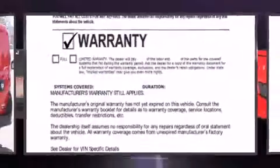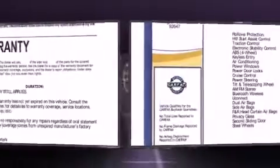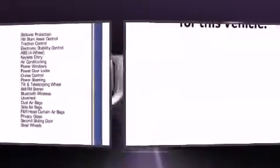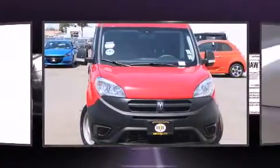The 2015 Ram Promaster City, with fewer than a thousand miles on the odometer. This vehicle rocks its class with four-cylinder efficiency and distinctive styling. It features an automatic transmission, front-wheel drive, and a 2.4-liter four-cylinder engine.